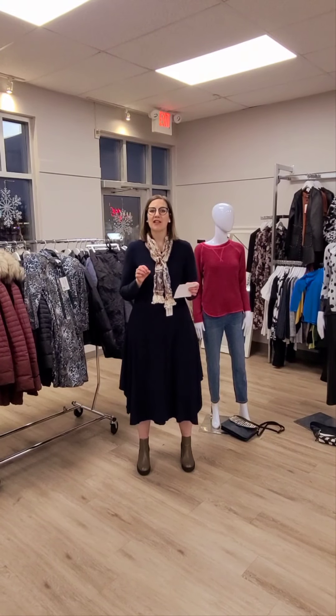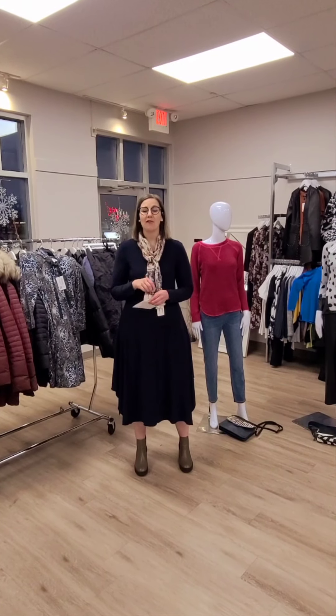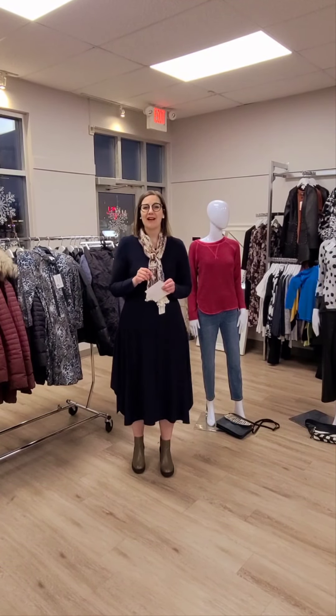We also have all of our accessories on BOGO as well. Buy a regular price accessory and get your second 80% off. This is great for gift giving — you can do our necklaces, our earrings, any of our toques, our scarves, our mitts will definitely be in that deal.